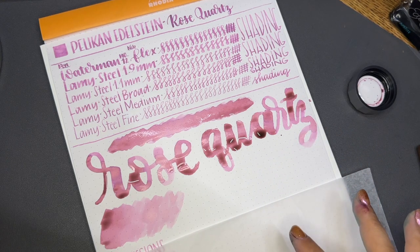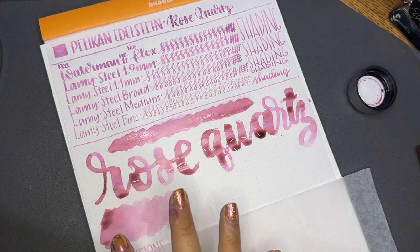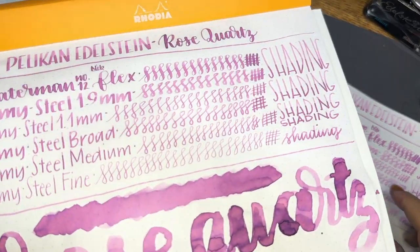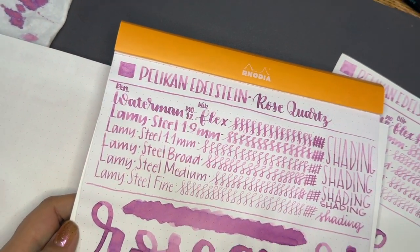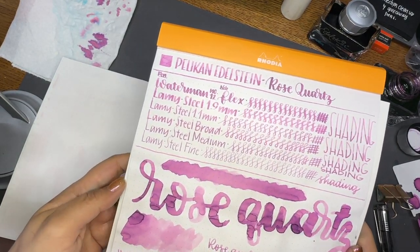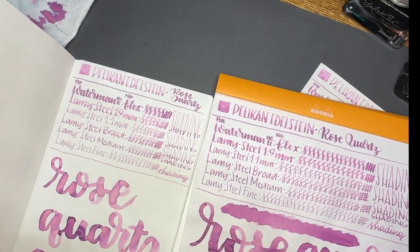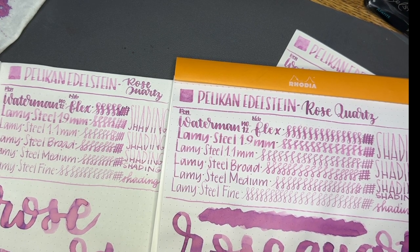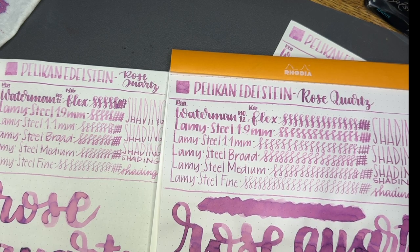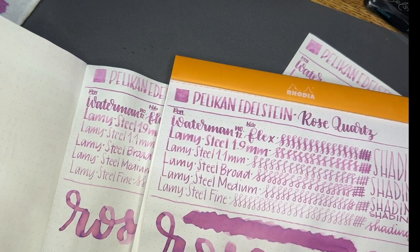Now I'm going to wait for this to dry off camera and do something artsy — like a rose quartz stone, or write a quote. I'll also do all of this on Tomoe River paper and we'll come back and compare. Here is everything said and done: we have Cosmo Air Light, Rhodia, and Tomoe River 52 gsm. Let me zoom out and we can do a comparison.